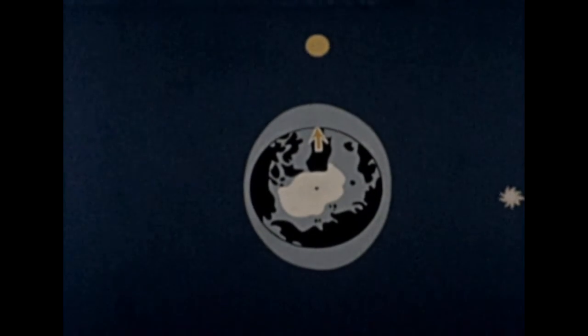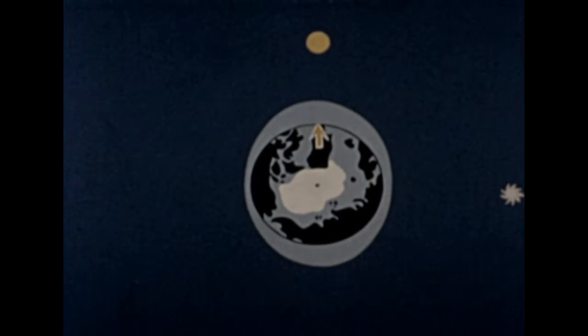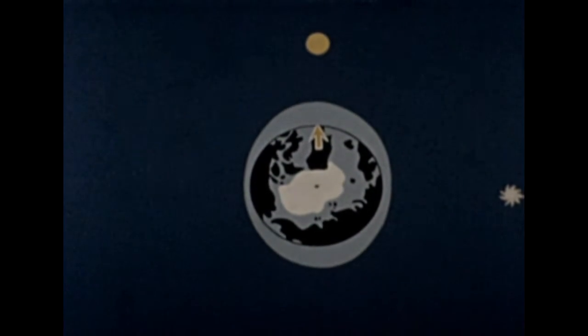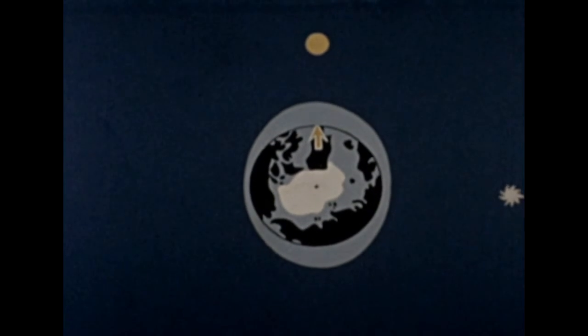As the moon gets to the first quarter position, it is now pulling at right angles to the sun. The sun's effect is small, but in this position the tides are neither as high nor as low as they were when both sun and moon pulled together.